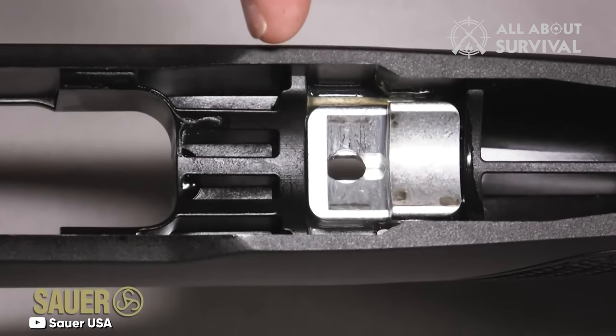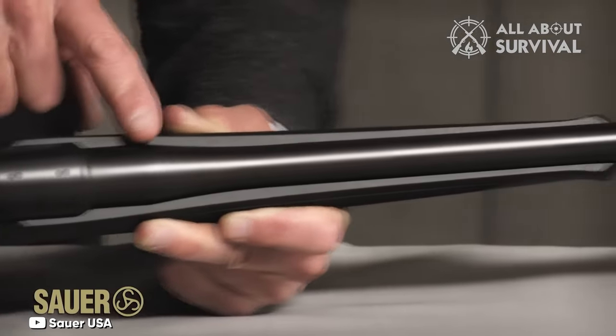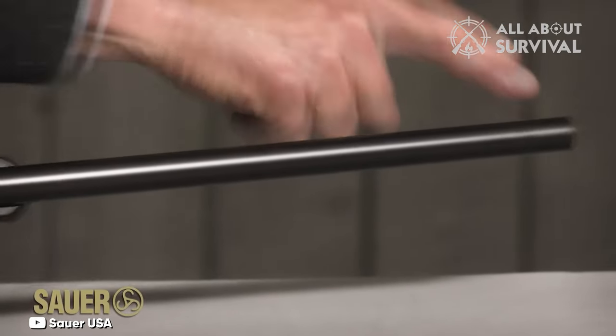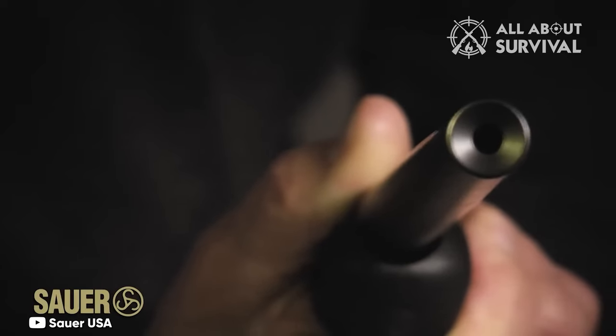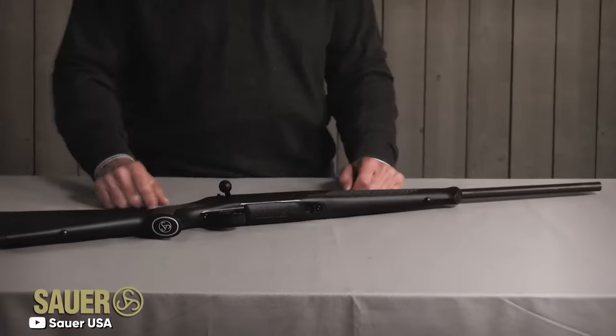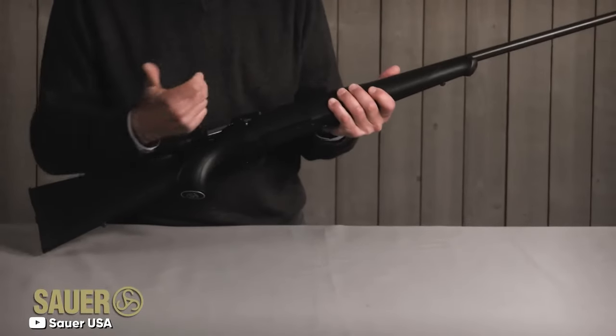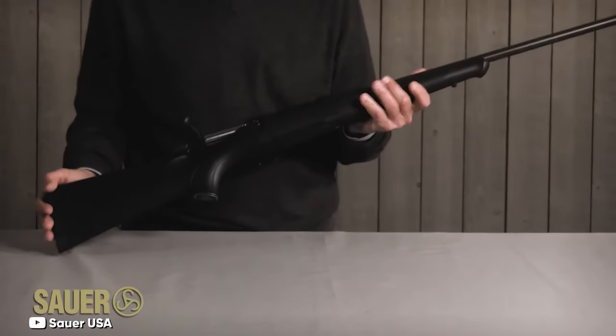The notch works with an epoxied aluminum bedding block in the polymer stock, held by a hex nut. The barrel is free-floating with an option for either a target crown or an M15x1 threaded muzzle. While European rifles might sometimes jar American traditionalists with their distinct designs, the Sauer 100 offers a blend pleasing to both sensibilities. It hasn't entirely shed its European aesthetics, but its design is well-suited to American preferences.